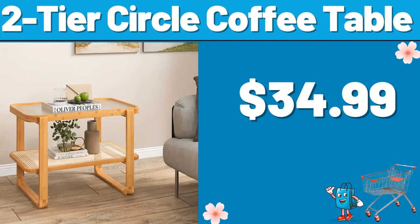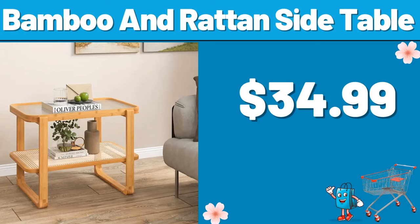Two-Tier Circle Coffee Table, $34.99. Bamboo and Rattan Side Table, $34.99. Please don't forget to subscribe to my channel.